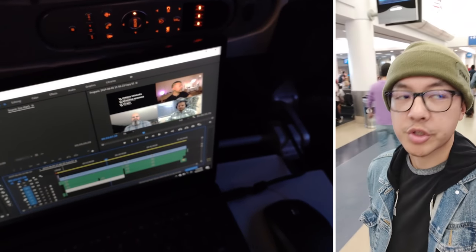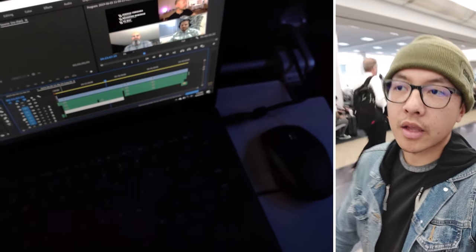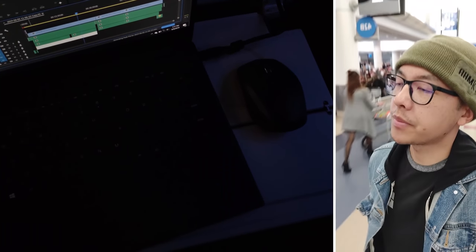I'm tired. I haven't been sleeping. I'm trying to get work done before this big trip. It's a family trip, which means the parents, my brother, his girlfriend, and then we're all meeting up with my girlfriend in Tokyo. So we're gonna be in Japan for a bit.